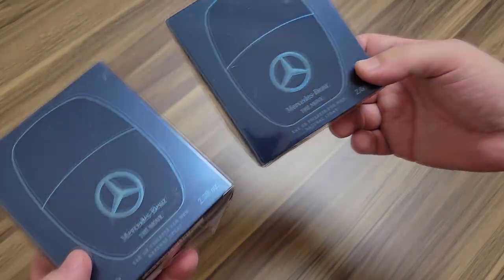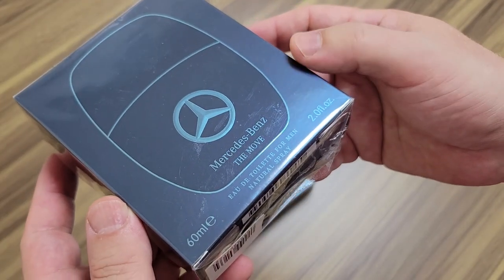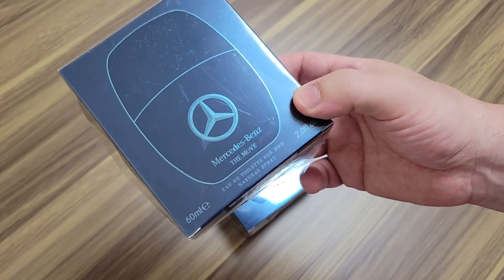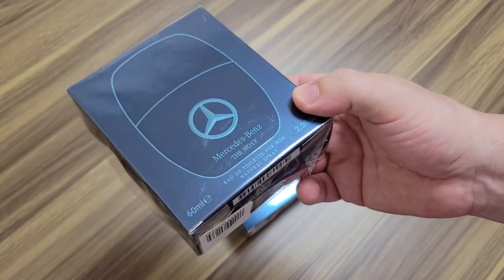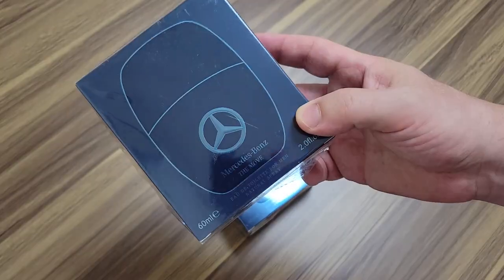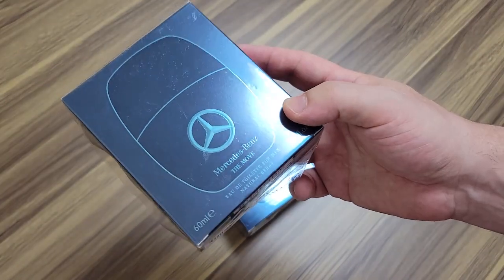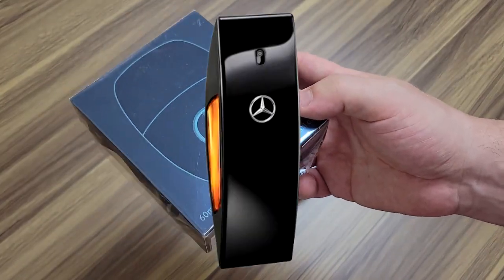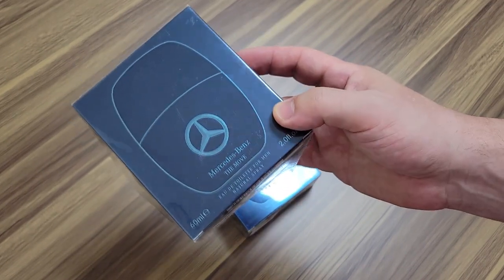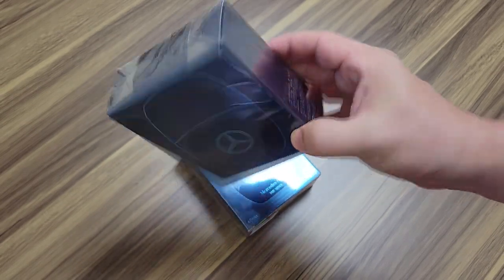They're both 60 ml's — Mercedes-Benz The Move. Mercedes is a car company that's quite prolific with fragrances. You might write them off because it's not Chanel or Dior, but Mercedes actually makes decent fragrances. One of the most famous and popular ones they have is called Mercedes-Benz Club Black, which is a vanilla, ambery fragrance that gets talked about incessantly on YouTube channels, especially for winter and fall.